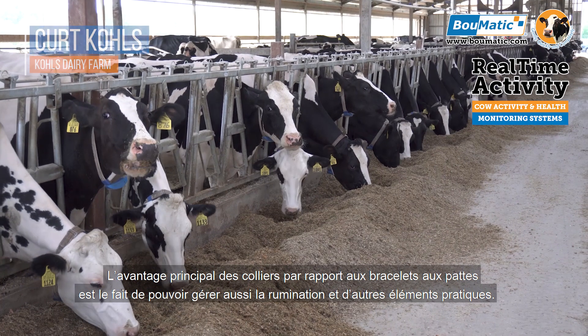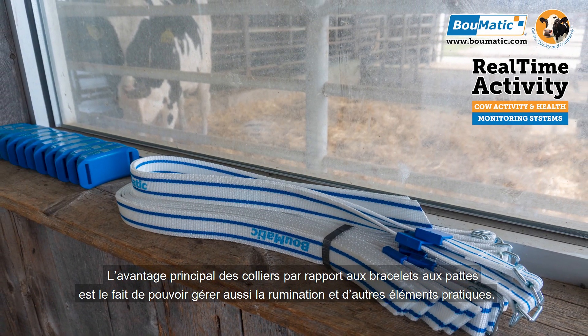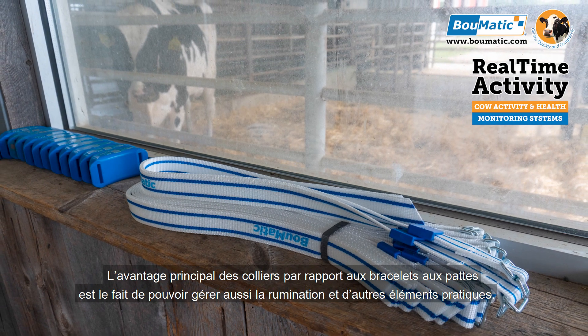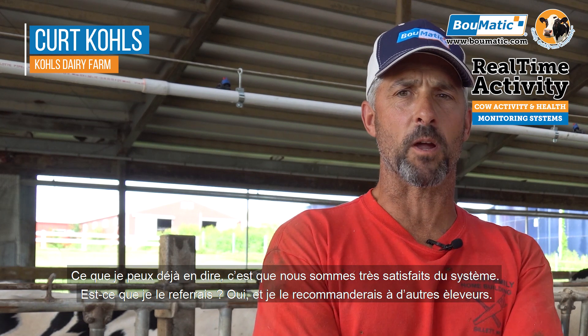The main advantage of going to the collars as opposed to the leg bands is because we also have rumination now and some other cool things. As of now, we're very satisfied with the system.